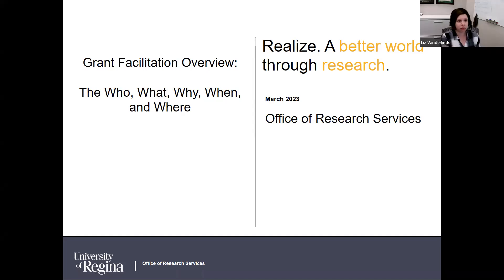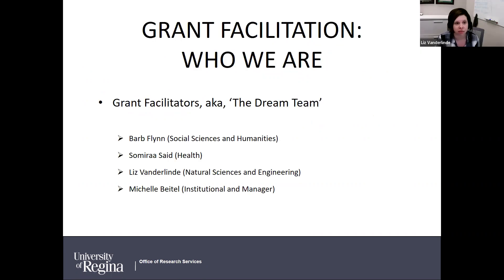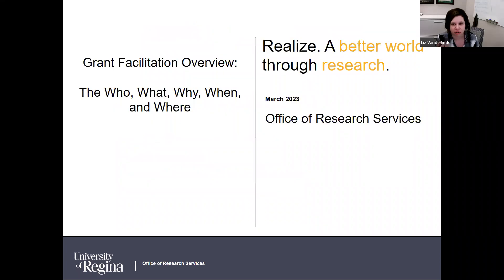Thank you everybody for coming. My name is Liz Vanderlund, I'm one of the research facilitators here in the Office of Research Services. I have the privilege of starting off the presentation today on grant facilitation — an overview organized as the who, what, why, when, and where of grant facilitation. We'll do a short presentation and then follow up with a panel.